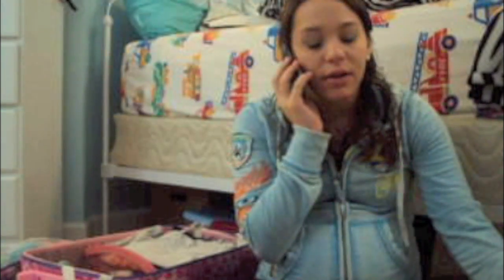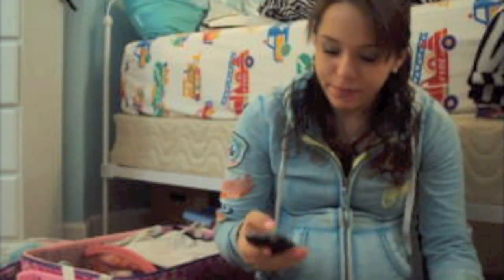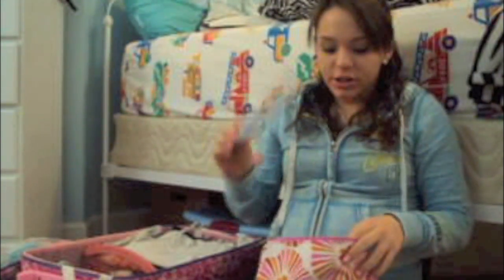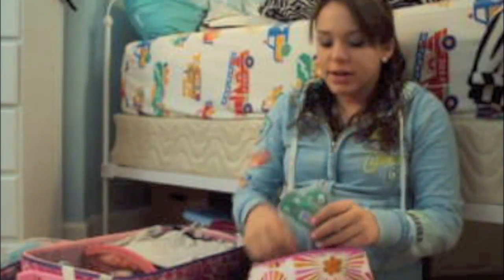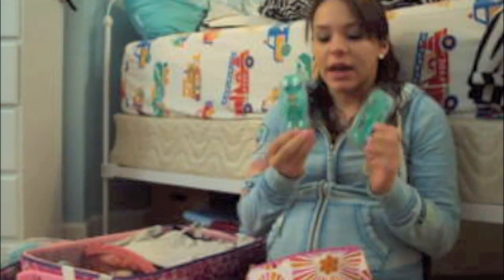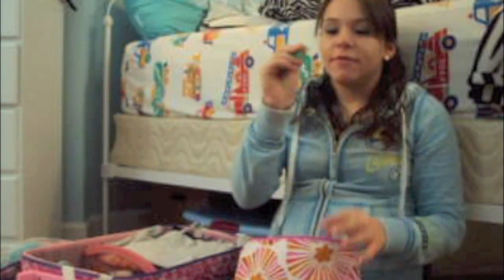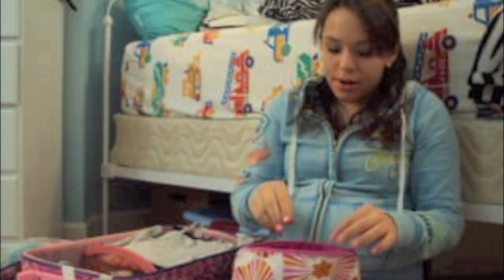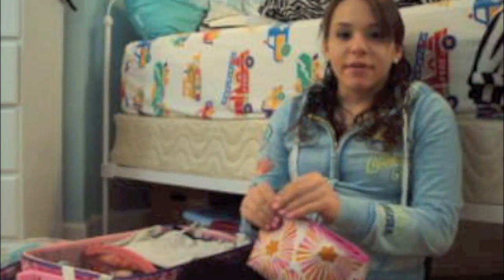I have my boyfriend's toothbrush, a little toothpaste for both of us, and these Wisps — they're like mini toothbrushes for on the go. I also have these flossers because I have to floss my teeth or I feel nasty.